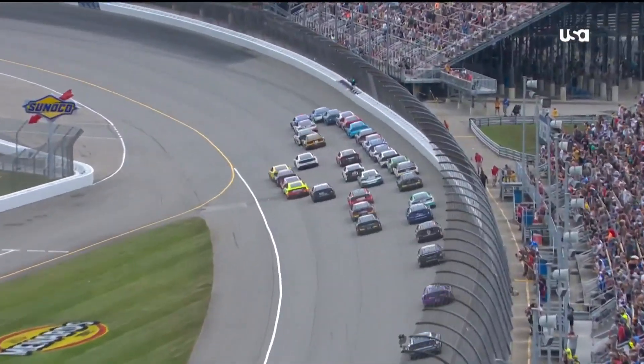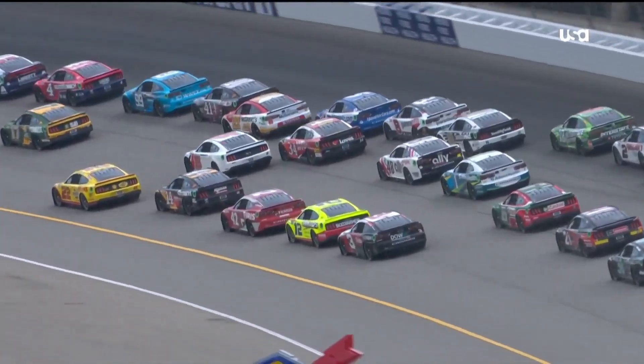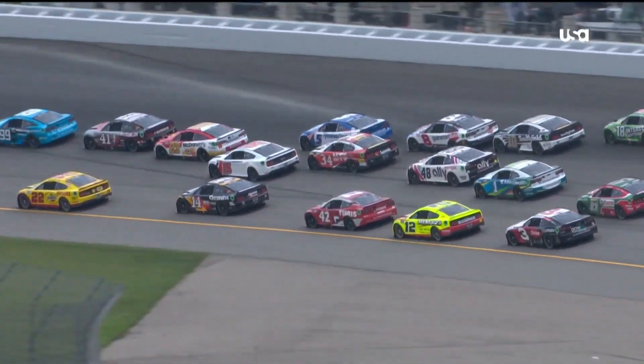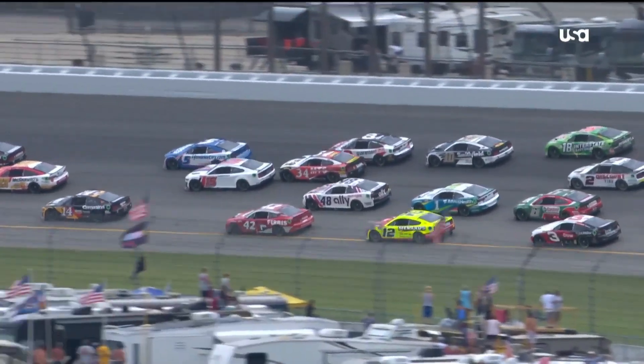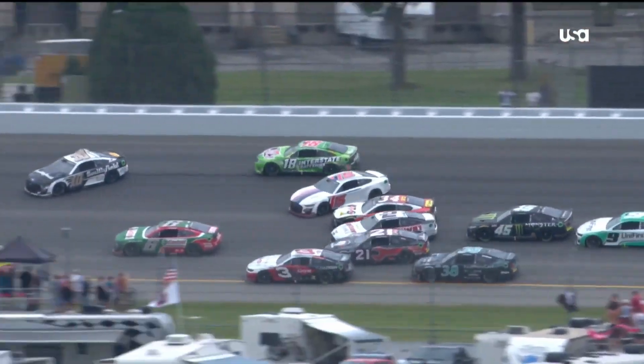Let's take a look. It's that white car right in the center, just in the middle of three wide. McDowell's going to check up and then see what happens from here. Looks like he gets a little bit loose. He's trying to save it. More and more contact.